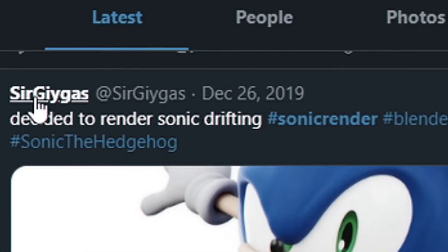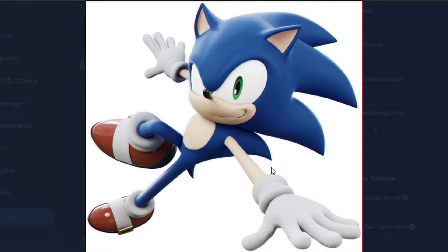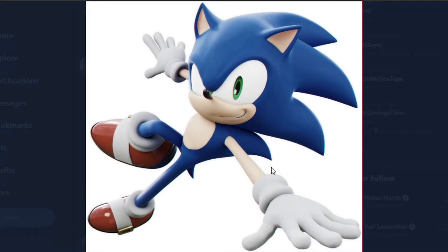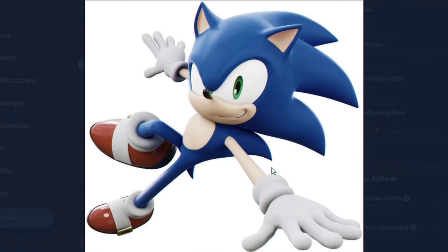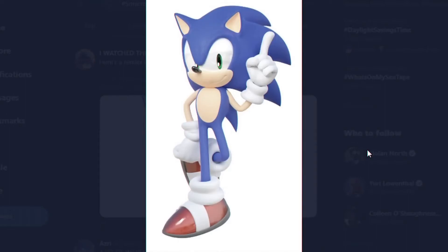Someone decided to render Sonic drifting — this is from Sir Guy Gus. I like Sonic renders; I use renders in my thumbnails. This is a really nice render. Sonic renders have been getting so much higher quality in the past years. To be 100% honest, I feel like the renders that fans make are better than the official renders Sega releases, and that's good for Sega and the fans because it shows how talented the fanbase is.